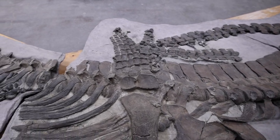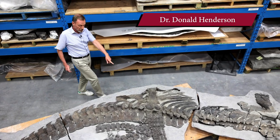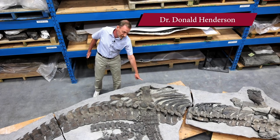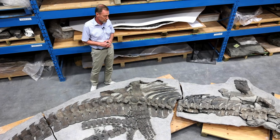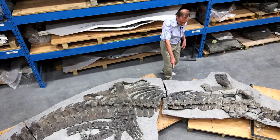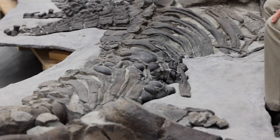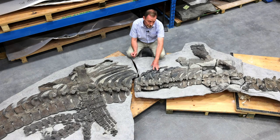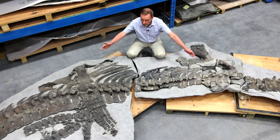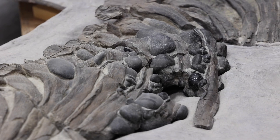This is an elasmosaur — one of the plesiosaurs. These animals are characterized by extremely long necks and long flippers. All the plesiosaurs are found with stomach stones, and we've got a really nice sample right here. You can see all these different sizes of stones. They're so consistent with plesiosaurs that people have wondered why these animals were ingesting them. The old idea was that the stones were to help them sink, but this animal probably weighed about 2 tons, and there's just a few tens of kilos of stones — a tiny fraction of total body weight. It could not help them to sink.